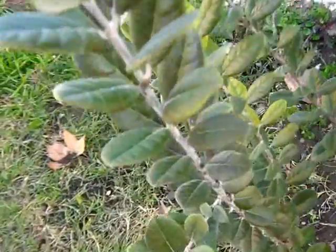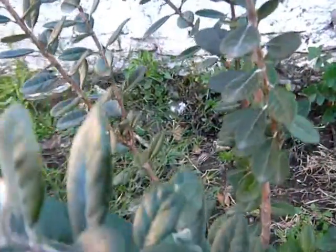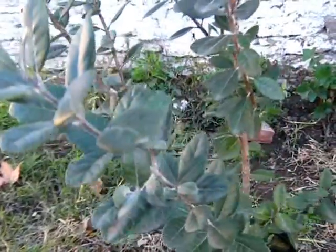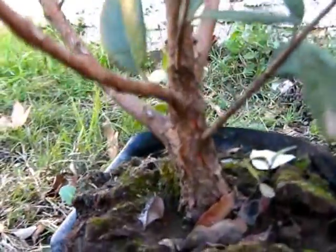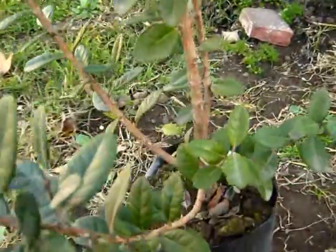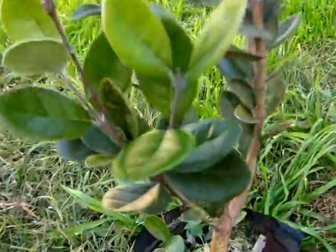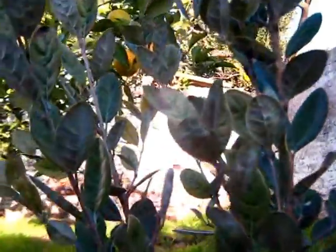Here I have the Acca sellowiana, or Feijoa, or Guachabo del País. To me this is a very beautiful tree. I just can't believe I found it. I would like to plant it soon - maybe this one in the front garden and another one around here somewhere.